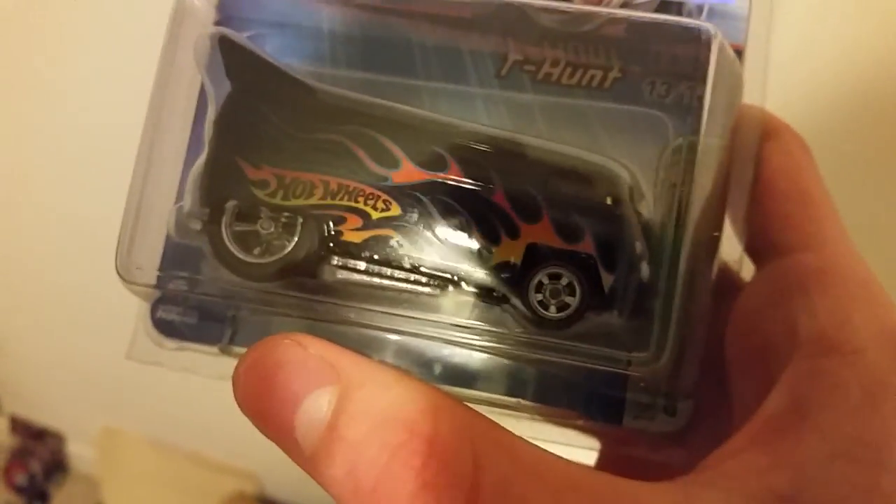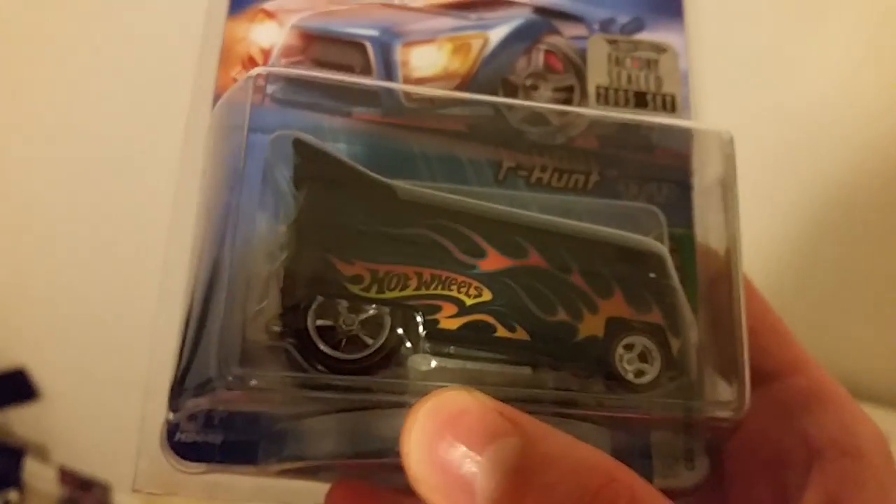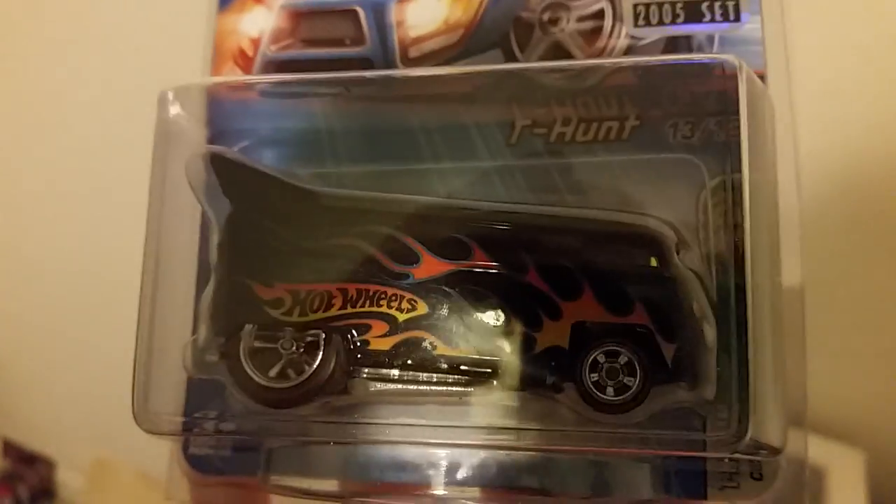The Treasure Hunt cars feature rubber wheels and chrome rims. This is the Volkswagen Drag Bus — pretty expensive sometimes. This set cost me $700, and it's still relatively cheap considering there are only 500 of them. This is number 416 out of 500, with a sticker on the other side of the box.